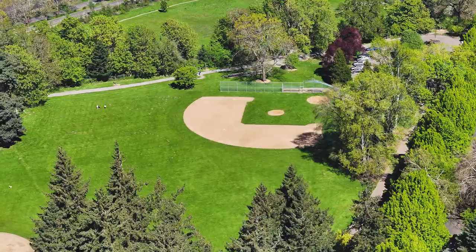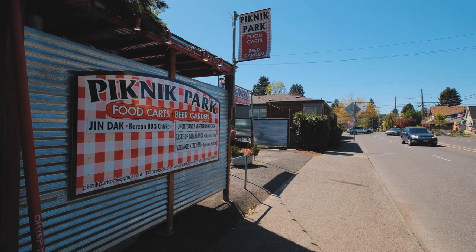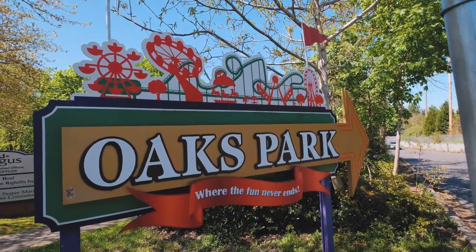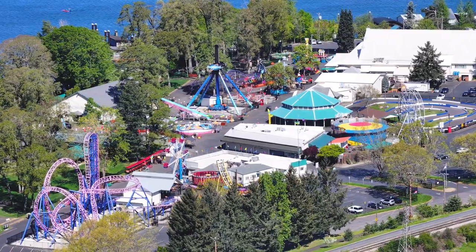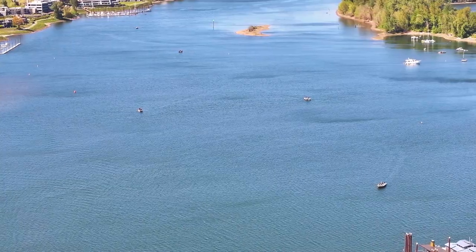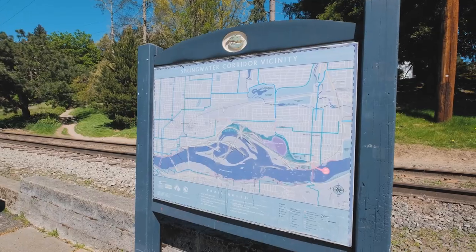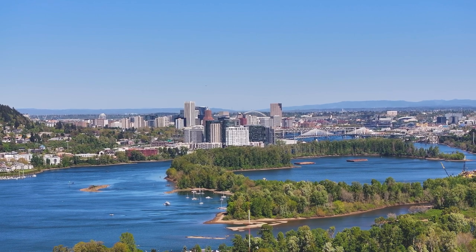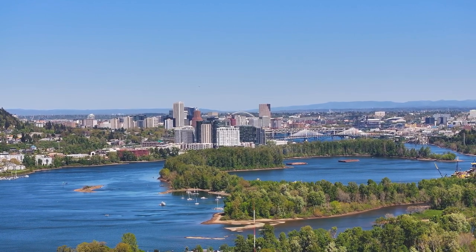This charming bungalow is in the heart of Sellwood and only a short walk to some of the best shopping, restaurants, and pubs around. This home is a short walk from schools, parks, and other great activities in the area. It's a short bike ride to bike paths and trails, and this home is minutes from the Sellwood Bridge and less than four miles to downtown Portland.